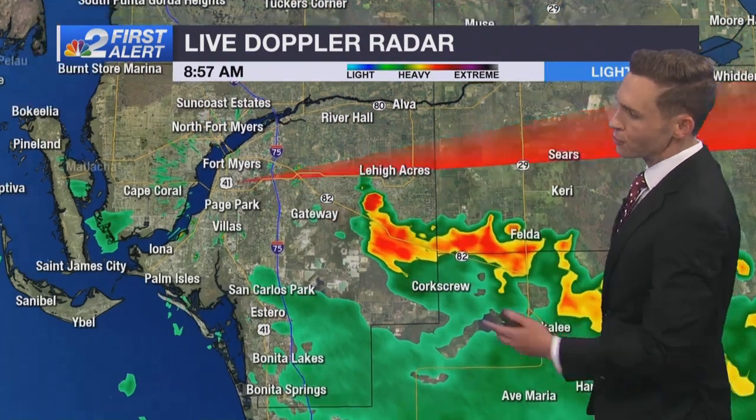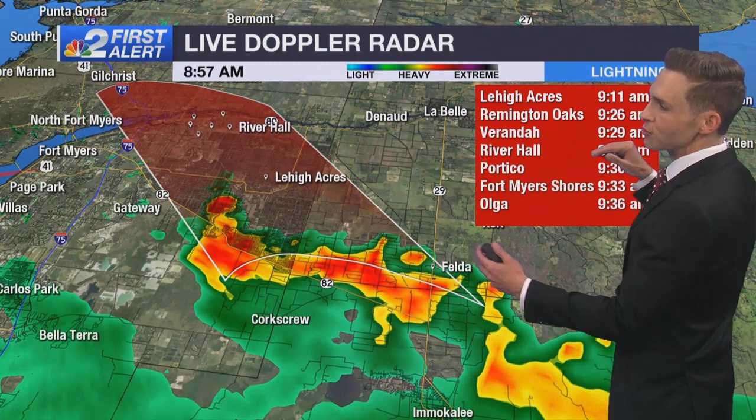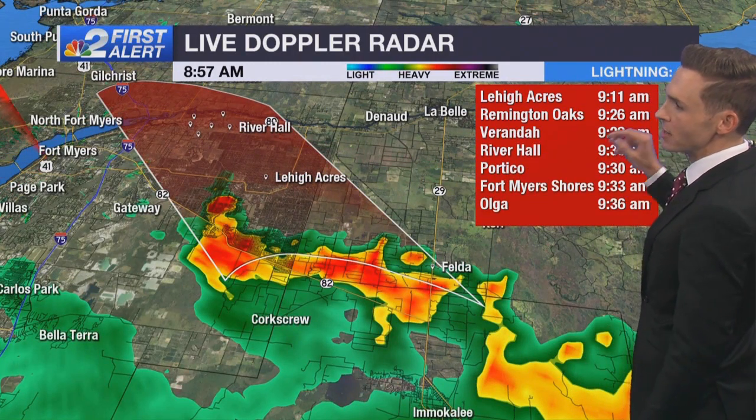This morning we are tracking some tropical downpours venturing across southwest Florida. We've got one in particular — a gusty shower over southeastern Lehigh Acres — that is on the move, heading fast to the north and west at 25 miles per hour. Central Lehigh will see this move in close to Lee Boulevard just in the next few minutes.